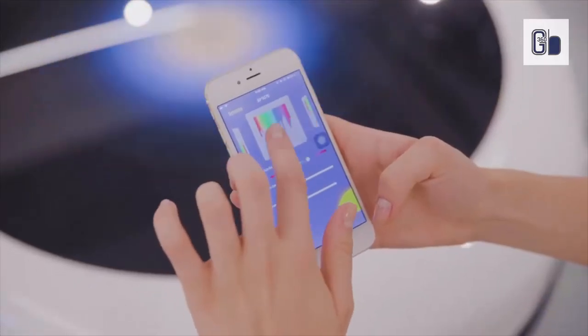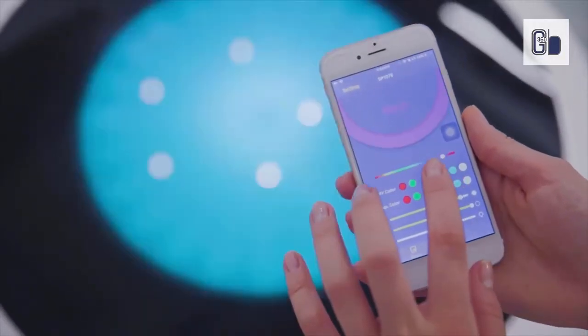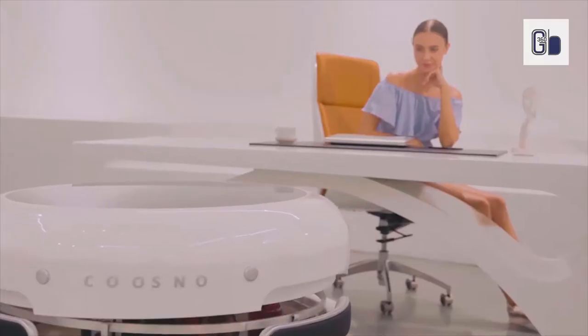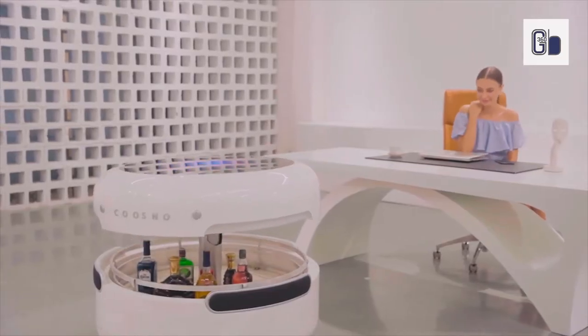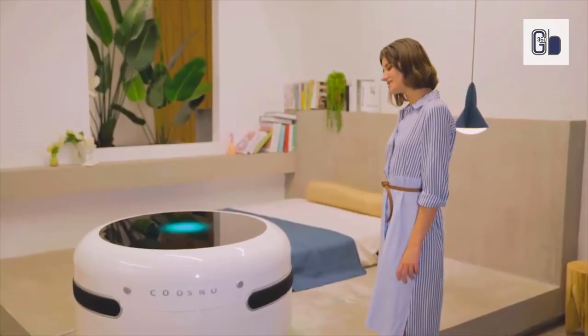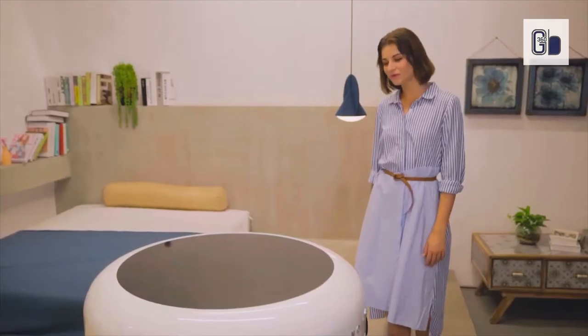Kuzno also has Google Assistant built-in. Using simple voice commands, you have access to virtually any information instantly. Enjoy Spotify or other streaming services, set your calendar, control lighting and smart home features, check the weather, order food, set reminders, and more. With Kuzno, you have a helpful home assistant ready to serve you anytime.